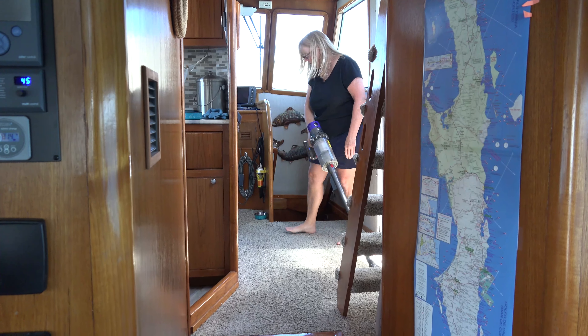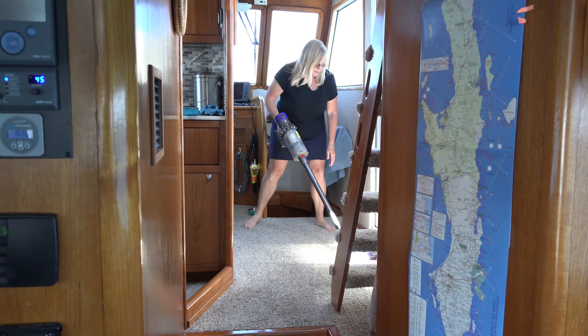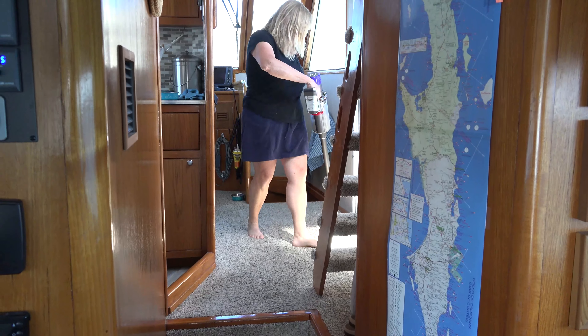So have you figured out yet, when you have two cats on board, what activity you do while cruising every single day? Vacuum.